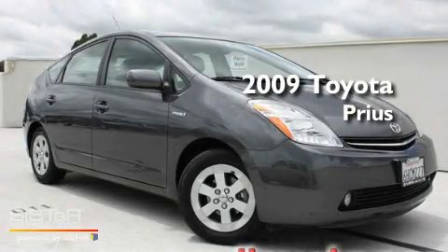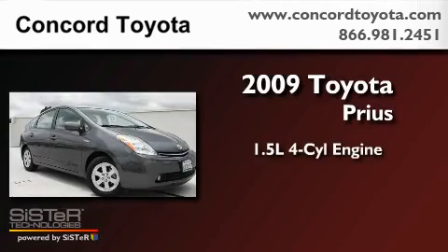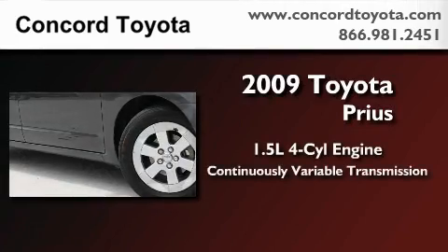This is a certified pre-owned 2009 Toyota Prius. It features a 1.5-liter four-cylinder engine and a continuous variable transmission.